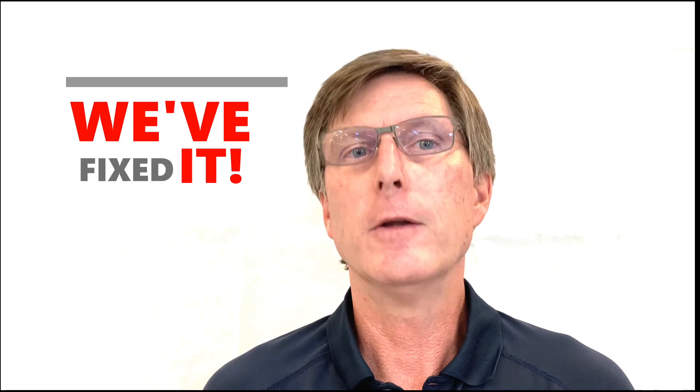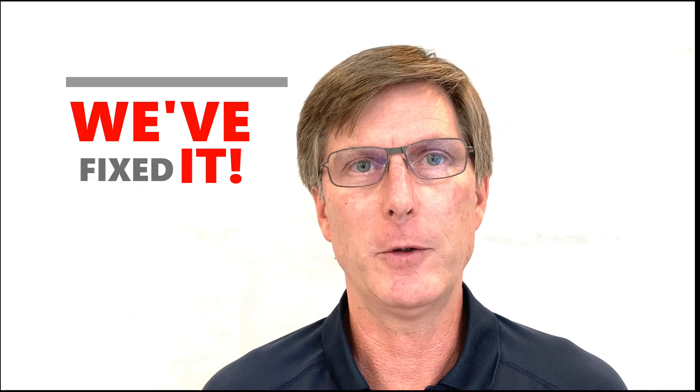Hi, I'm Craig Klein, founder of Sales Nexus. I've been selling for over 25 years and I've made a lot of sales calls. We've fixed it so you'll spend more time talking to customers and less time dialing the phone.